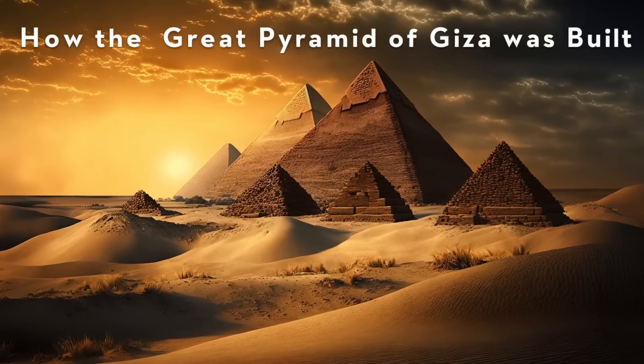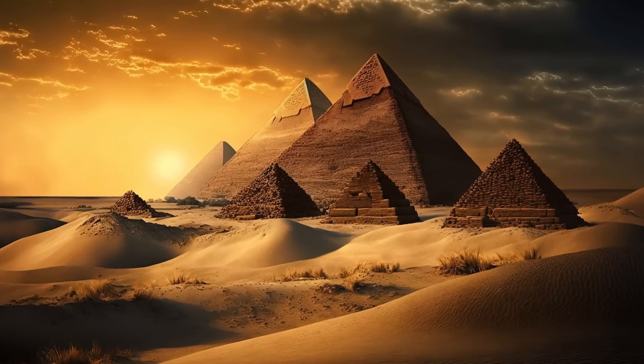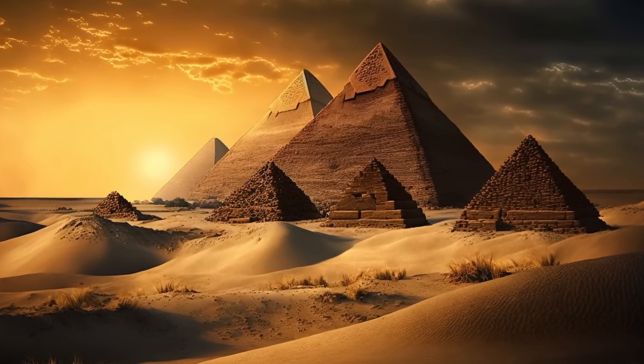In the heart of Egypt, the Great Pyramid of Giza has stood as an architectural marvel for over four millennia. A symbol of human ingenuity and ambition, this massive structure continues to captivate our imagination.